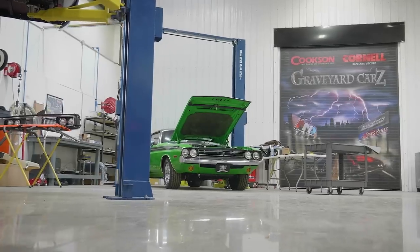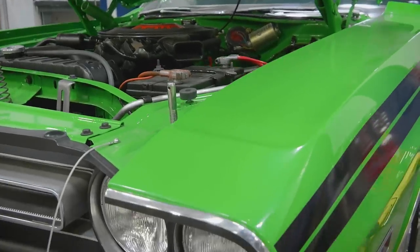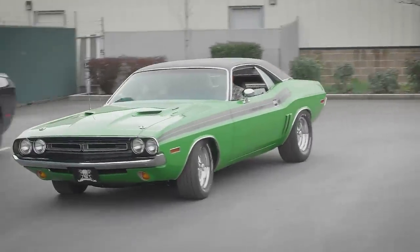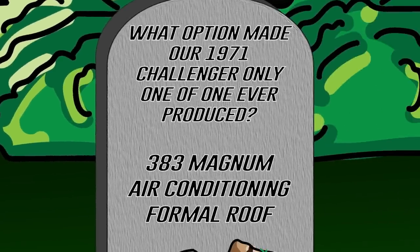Previously on Graveyard Cars, we restored this gorgeous, stunning 1971 Dodge Challenger RT. What option was it that made this car one of only one ever produced? Was it the 383 Magnum, the air conditioning, or the formal roof? Stay tuned after the break and I'll let you know how you did.